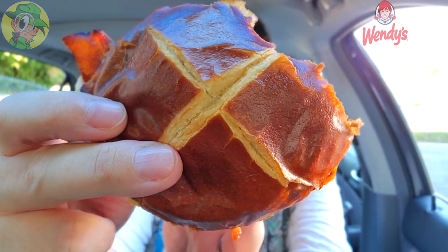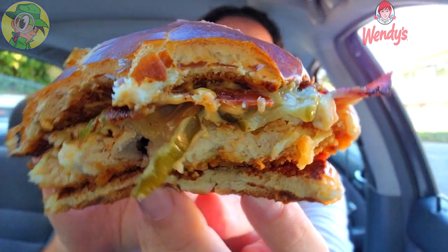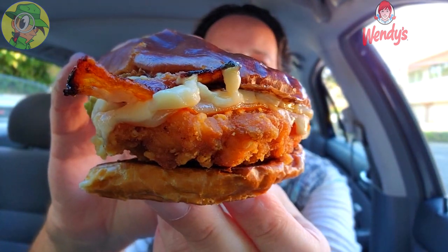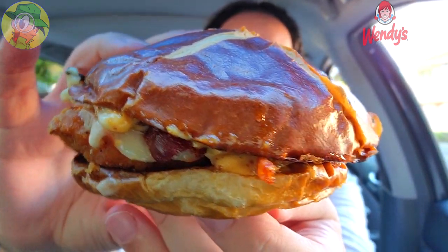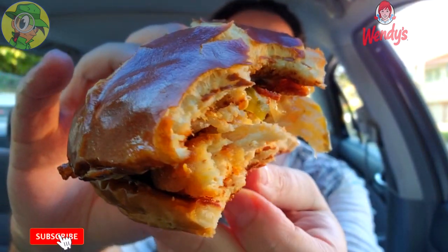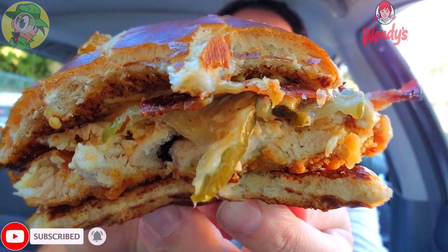The pretzel buns are back at Wendy's and they are definitely fantastic. Let's do a little 360 action to round this one out — as you can see, lots of goodness here, no shortage of toppings. The beer cheese and Muenster cheese combination along with that smoky honey mustard is amazing. Add in those pickles, the crispy onions, the applewood smoked bacon — it's just insane. Swap out the protein for whatever you'd like — burger or chicken, you're going to be satisfied either way. The Pretzel Bacon Pub Chicken Sandwich here at Wendy's is going to get a rock solid 10 out of 10.